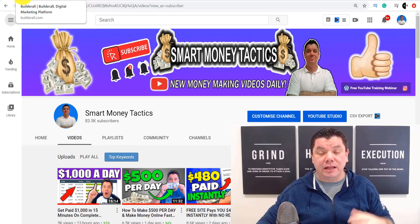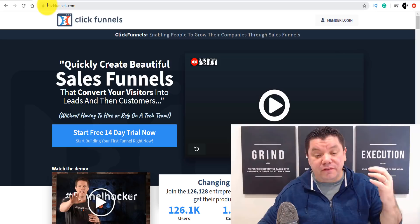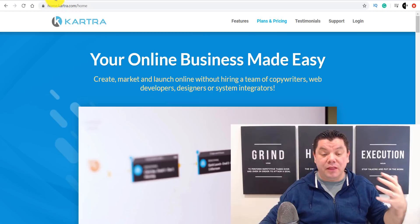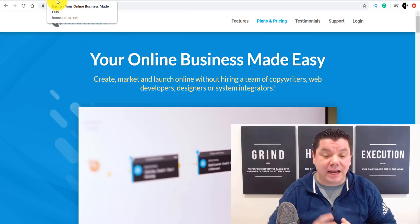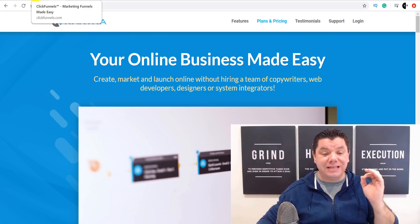I'm sure a lot of you have heard of Builderall, which is an online business builder that has funnels and pages and stuff like that. And I'm sure you've heard of ClickFunnels — this does something very, very similar. And another one is Kartra as well. These are very pricey platforms. How about if I told you there was a platform that can do a lot of what these guys do, but they're going to offer it for a limited time only, absolutely for free? There is absolutely no catch.